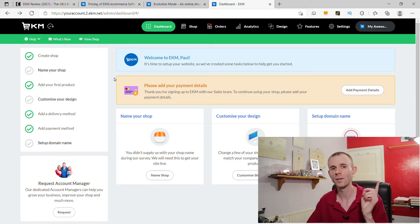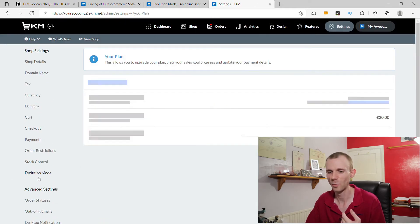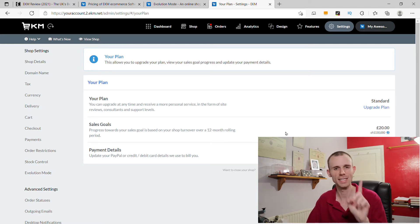When it comes to signing up to EKM, something I should have covered in the pricing section is the free trial. EKM have been really generous and given me a unique referral link which gives you a 28-day free trial over the standard 14-day free trial, so you get to try the platform for four weeks to really test it. When signing up for the trial you do need to give your payment details. If you decide to cancel, you can let EKM know by contacting the support team or from the dashboard — I believe it's in settings, then your plan.